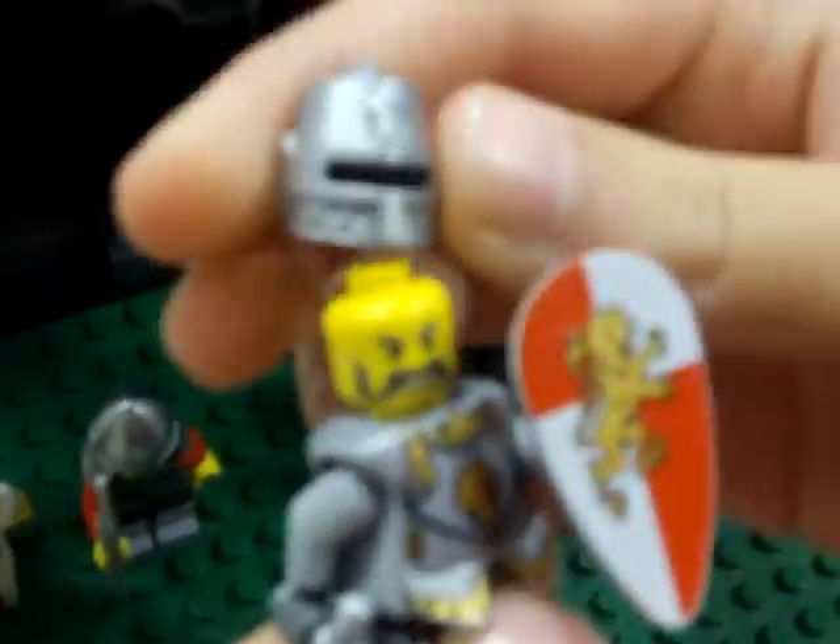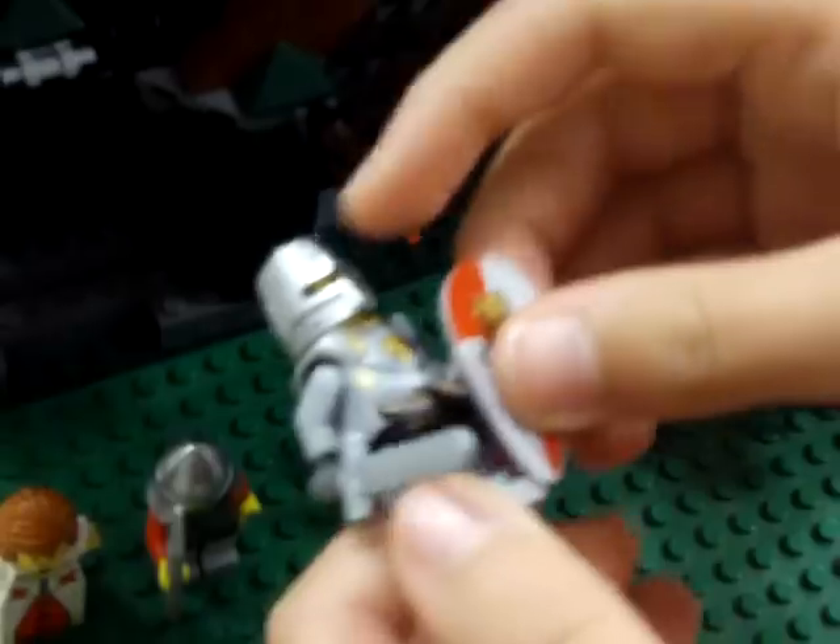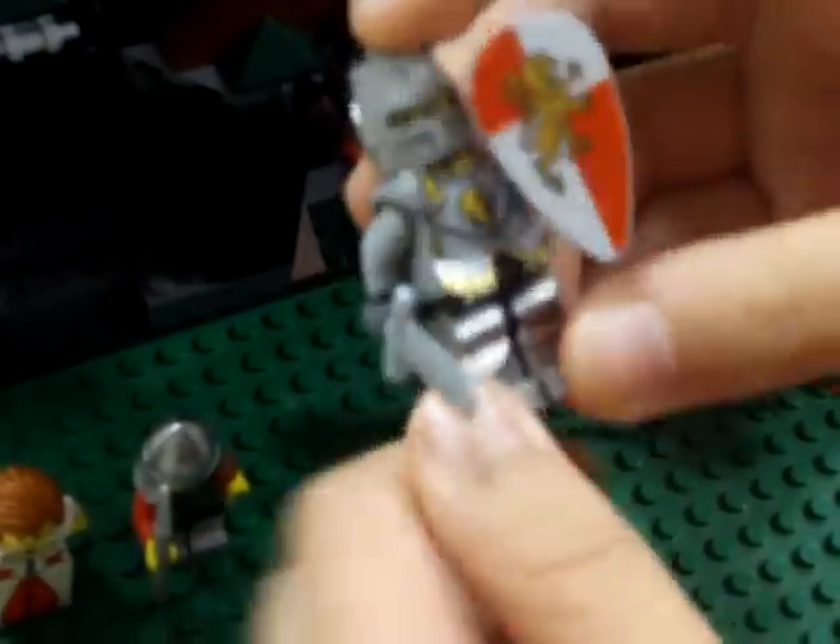This is my favorite guy in the set. He has a cool shield, a nice helmet, and a cool face. He has really cool armor, and his pants have little armor on them too.